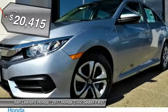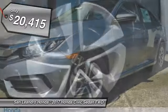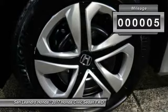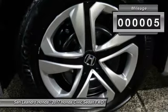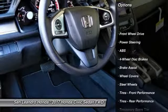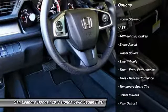Stock number 40155 Honda product, VIN number 19XFC2F52HE223465, new 2017 Honda Civic LX sedan for sale in San Leandro, Oakland, Alameda, Hayward, serving the greater Bay Area of San Francisco.